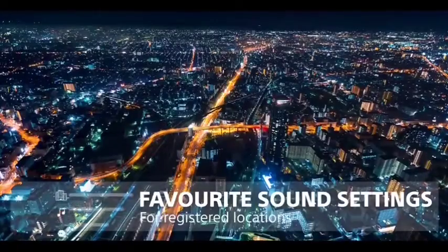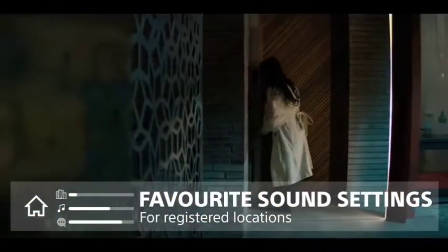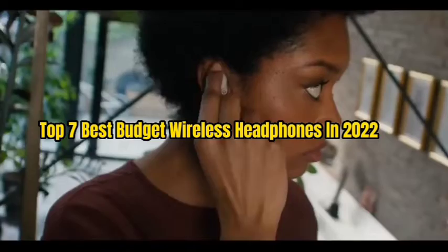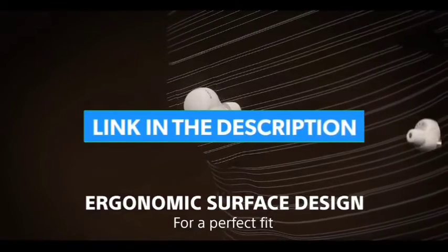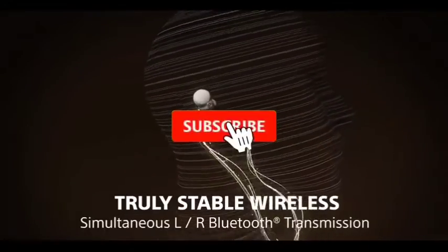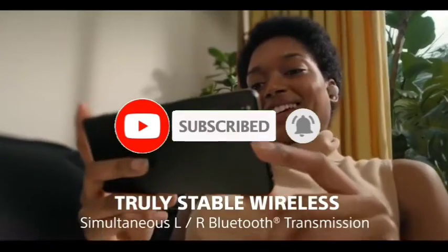If you want the best in-ear wireless headphones on the market right now, look no further. That's all for the top 7 best budget wireless headphones in 2022. The links to all products are given in the description, which are updated for the best prices. Subscribe to our channel for more videos. We will meet in the next video. Till then, take care. Bye.